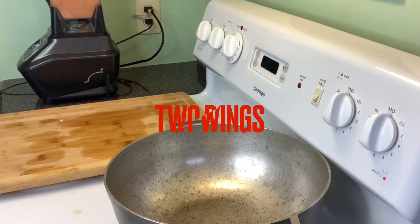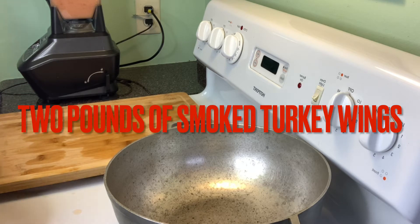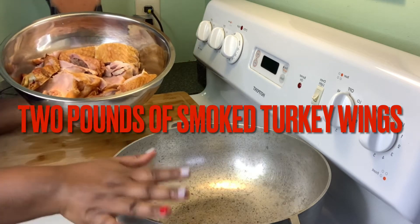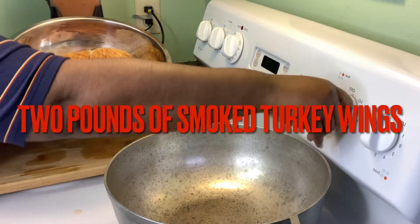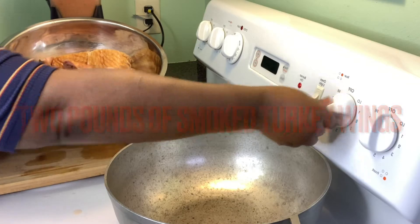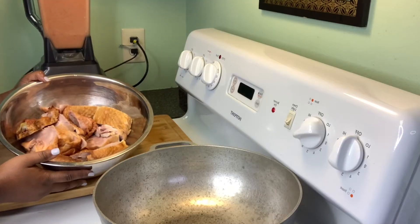Now that the vegetables are done blending, I'm going to start putting my smoked turkey wings inside the pot and put the pot on medium-high heat.